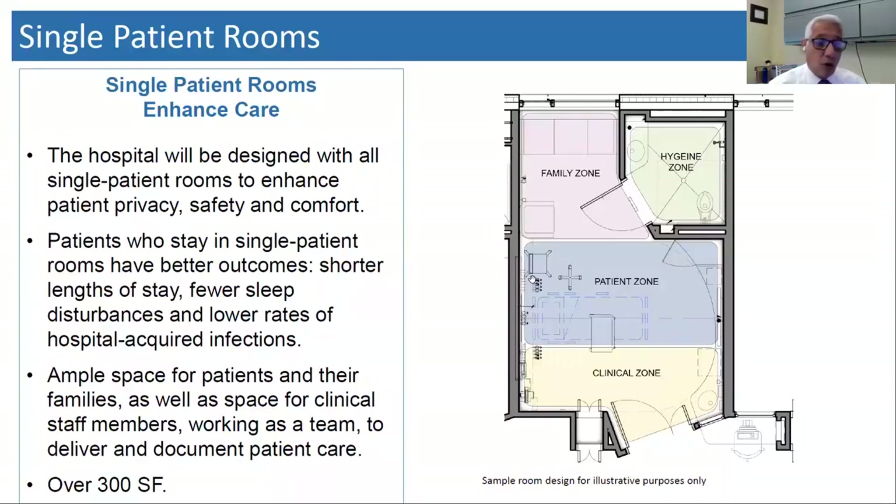All of our patient rooms at the new hospital will be single patient rooms. We did this for patient privacy, safety, and comfort. We've learned that patients who stay in private single-patient rooms have better outcomes, shorter lengths of stay, fewer disturbances, and most importantly, lower rates of hospital-acquired infections.